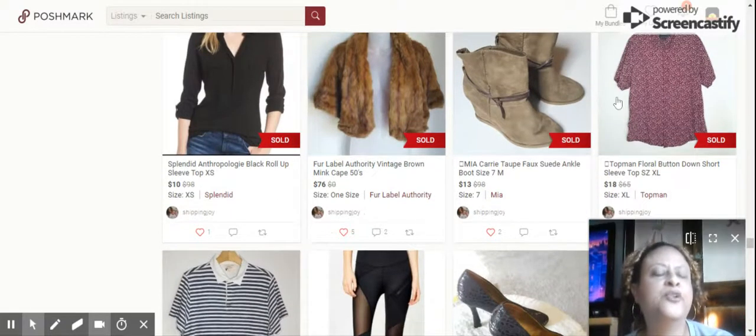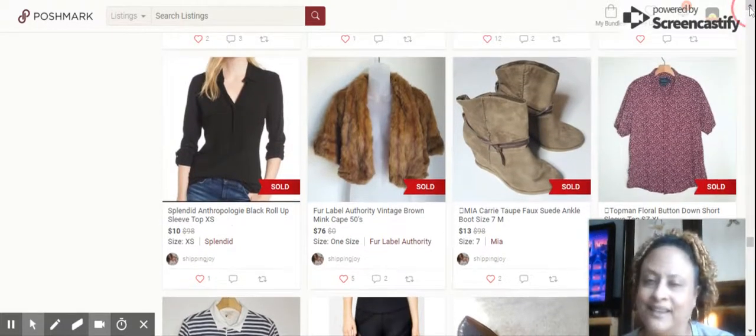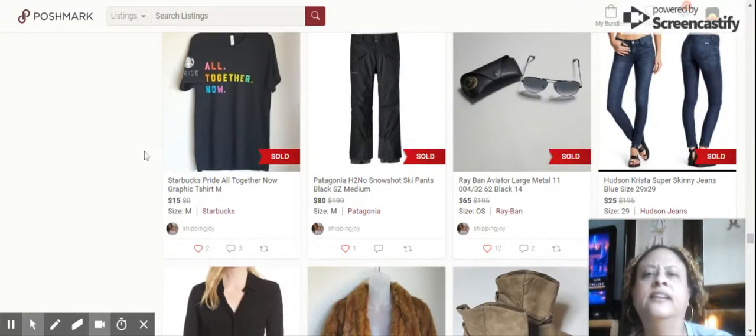Next up we have this Topman Floral Button Down Short Sleeve Top, size extra large. Sold for $18. I actually bought that for myself because I liked the pattern — I was going to roll up the sleeves, but who am I kidding, I never did, so I sold it.